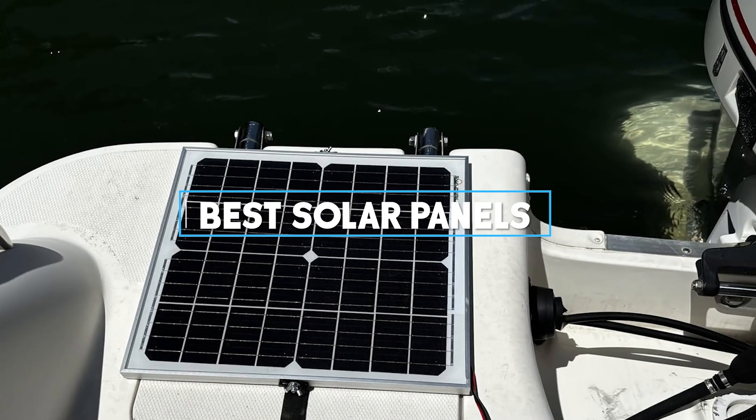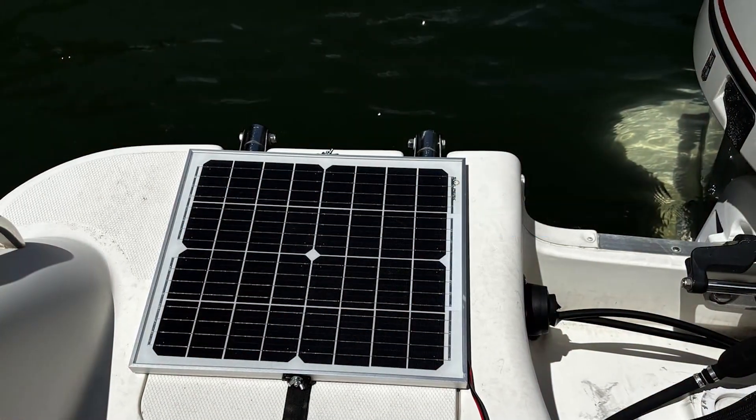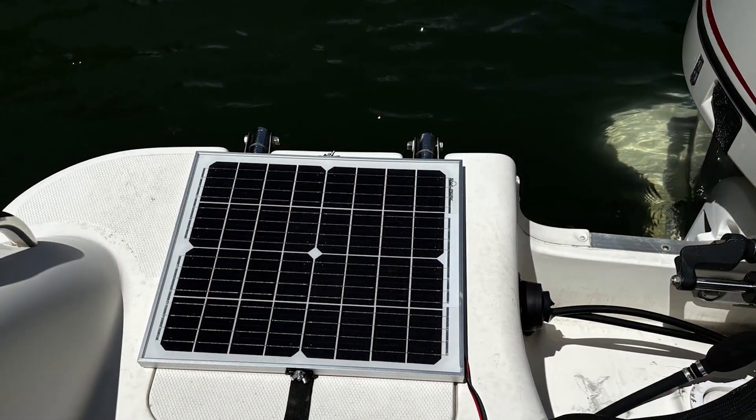We'll be reviewing the top seven solar panels that are not only efficient, but also designed to meet various needs and budgets. So let's get started.